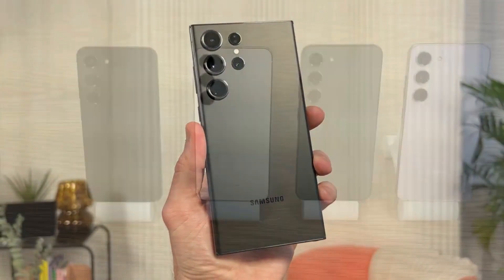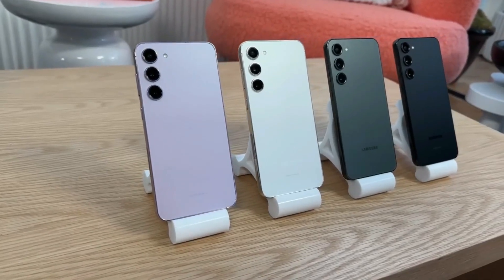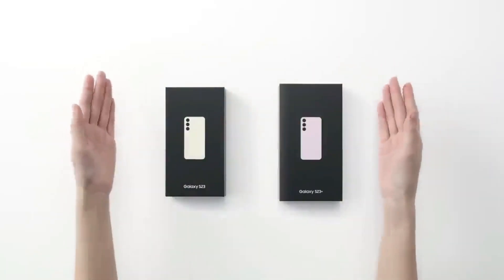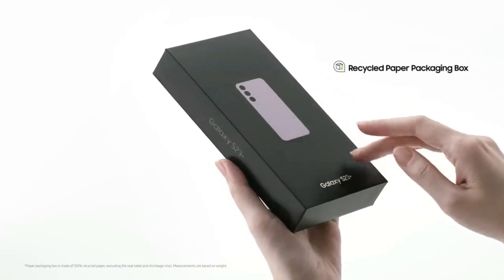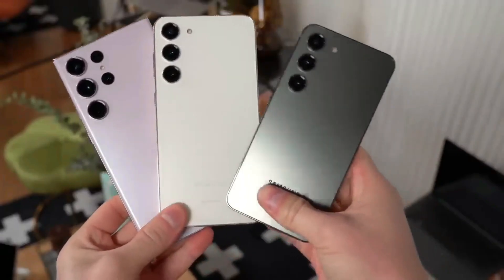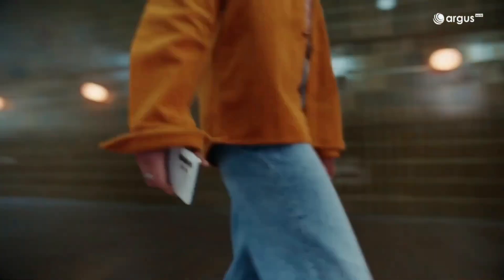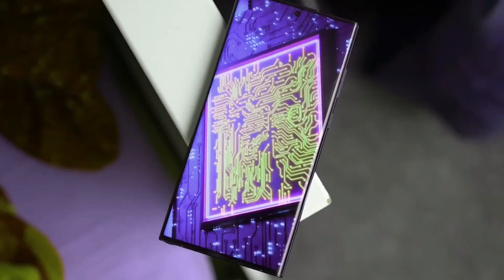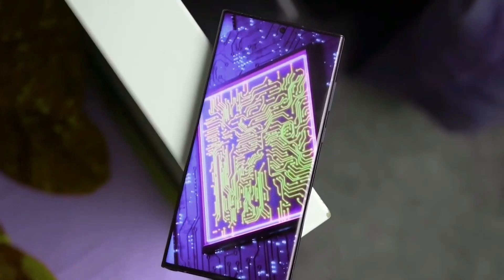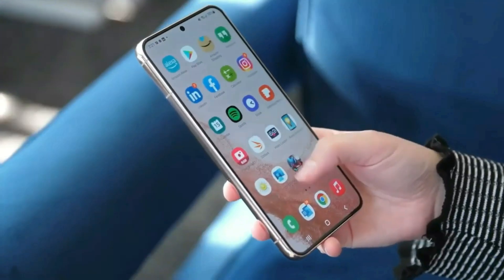The Samsung Galaxy A54 5G represents a significant improvement over previous A-series phones, but it faces stiff competition from its more expensive sibling, the Galaxy S23. We still recommend the Galaxy S23 for its exceptional Snapdragon 8 Gen 2 processor and advanced camera system, especially if you can find a good deal on it. However, if you prioritize battery life or are looking for a more budget-friendly option, the Galaxy A54 5G is a strong contender with its larger battery and improved camera. Ultimately, the choice between these two phones will depend on your specific needs and preferences, but both offer compelling features.